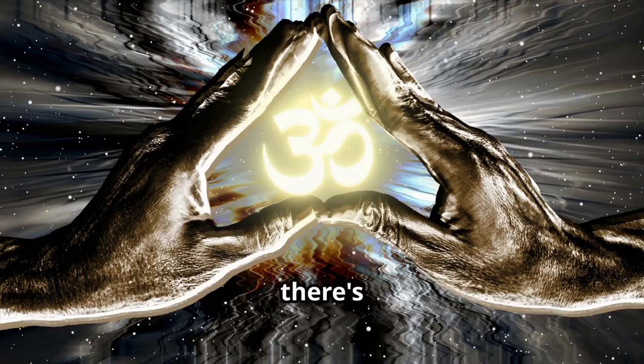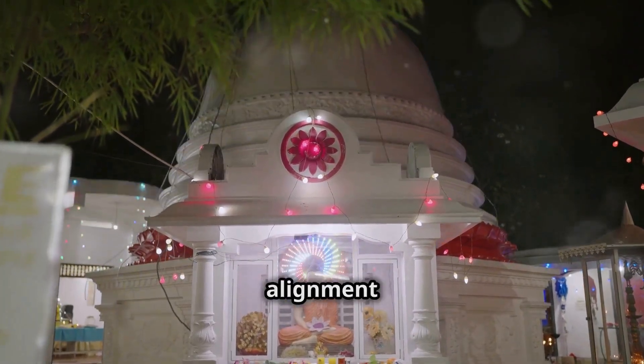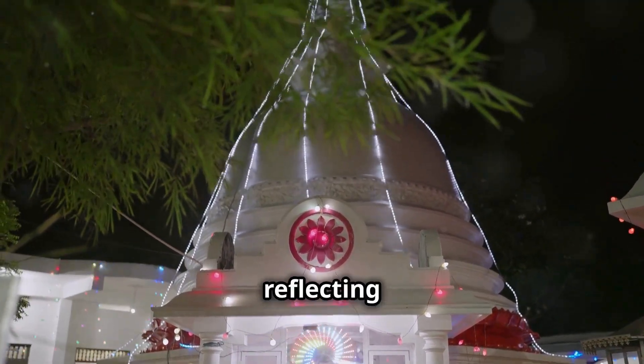At the base, there's a mandala design composed of intricate concentric circles. This represents cosmic alignment and sacred geometry, reflecting the universe's order.